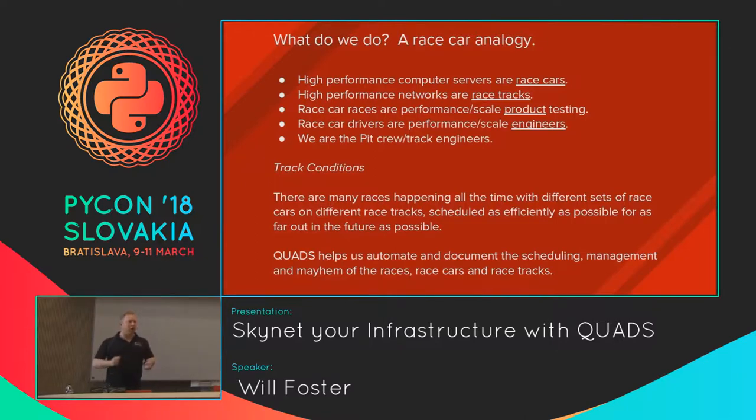The people that drive the actual cars — we call them race car drivers — are the performance and scale engineers whose job is to try very hard to break things at scale, figure out why they broke, and make improvements. So when large businesses use a particular open source product, they don't run into the same issues we might hit in our R&D environments. My job in facilitating this is I'm kind of the pit crew and track engineer that helps people performance test all of these open source products at scale. The Quads project helps us automate all of this.